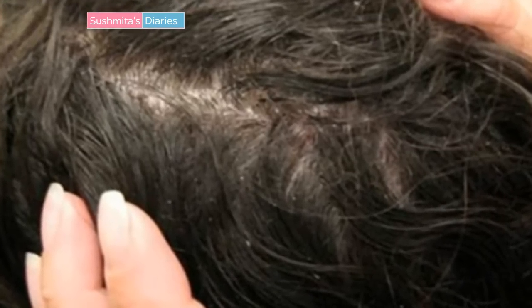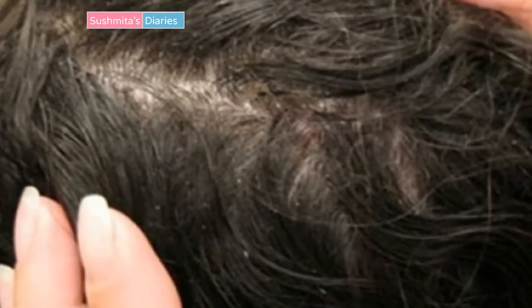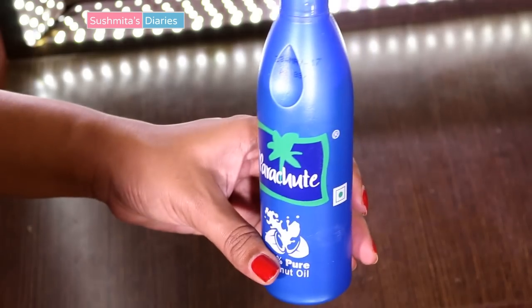Another very common reason for scalp itching is dandruff. Dry and under-nourished scalp tends to get flaky and form dandruff, so it is super essential to keep the scalp hydrated in a healthy way.